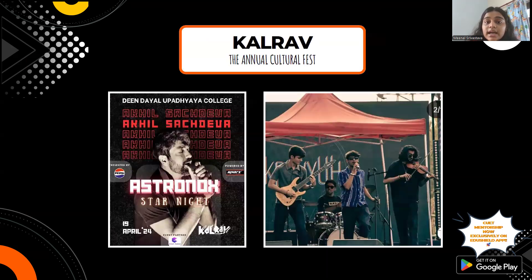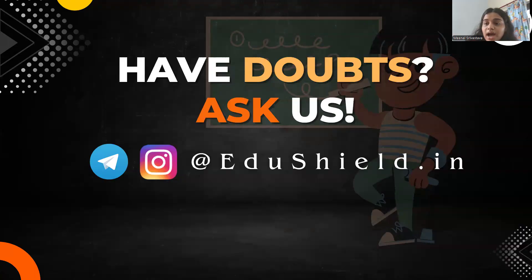Now let's talk about Kalroof, the annual cultural fest of DDUC. Delhi University colleges are well known for their fests, and DDUC's fest is Kalroof. We have also made reviews of North Campus, South Campus, and other off-campus colleges — do check those out. If you have any doubts about this college, type them in the comment box and we will be happy to answer. Thank you so much!